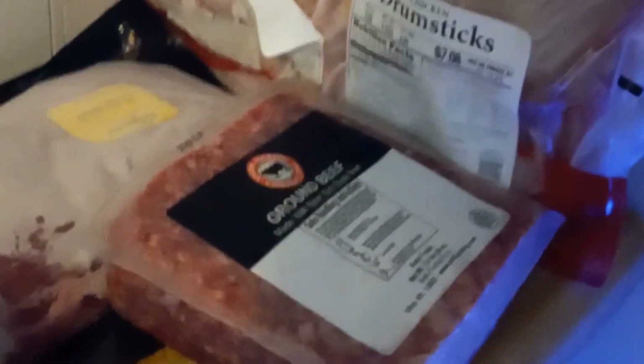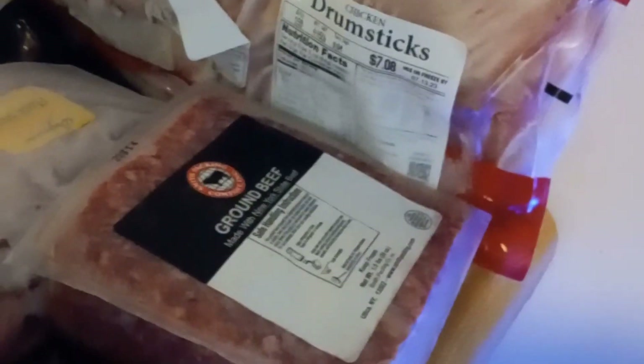Hey everyone, it's your girl Gina and I am back today with an actual food pantry video. I hadn't done one in a while because I've been in school and I can't get there normally when I have class — it's open during times when I'm in class. But I was able to get there this morning.